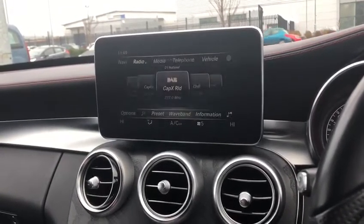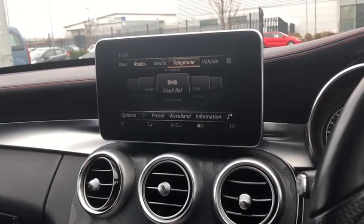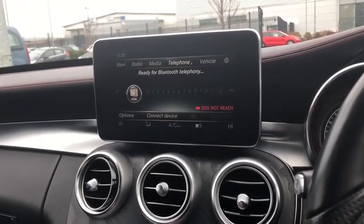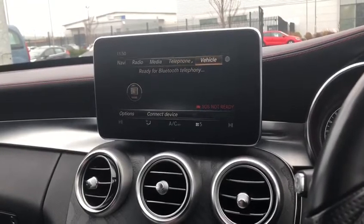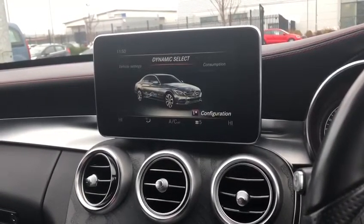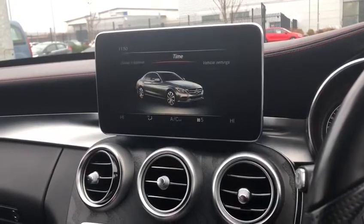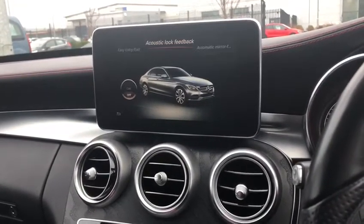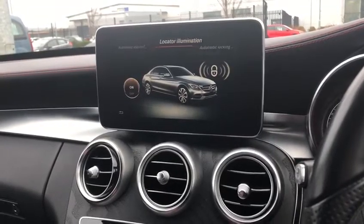Moving over to the radio, you've got AM, FM and DAB radio. You've also got the opportunity to connect your phone for contacts or music via Bluetooth or by plugging it in. Then there are vehicle settings covering things like dynamic select, consumption, and your owner's manual, so you can learn more about the car while driving.